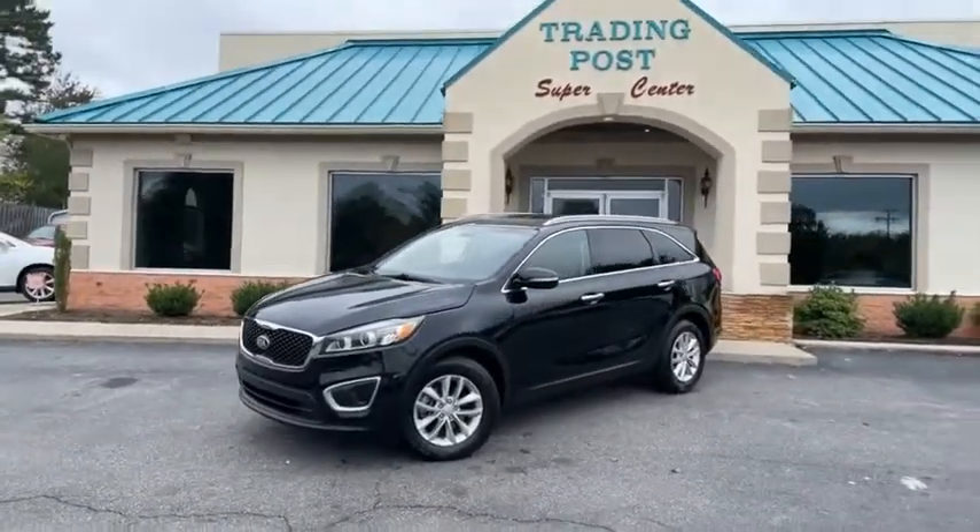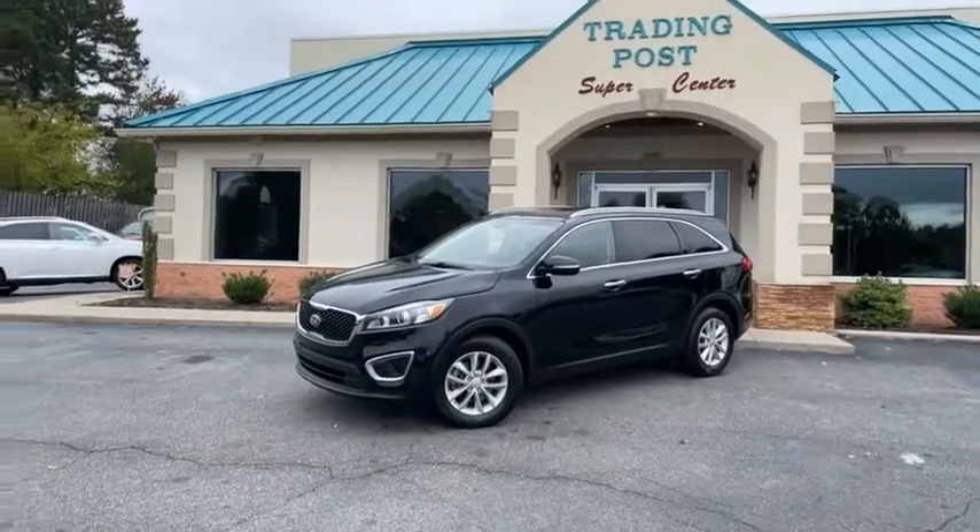Great people, awesome prices, easy financing here at the Tradingpost — Conover store.